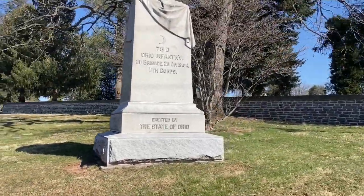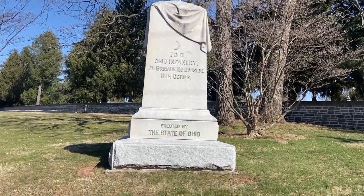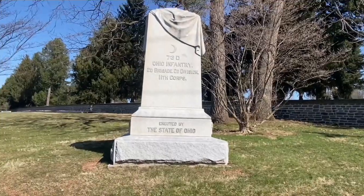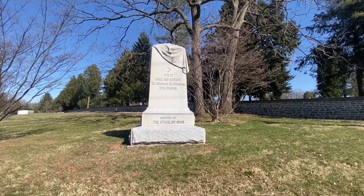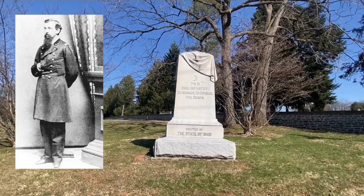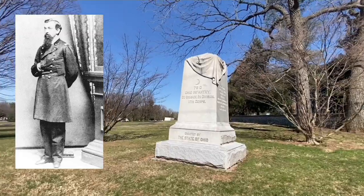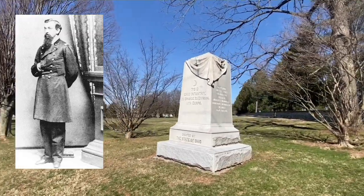The monument here in the annex was dedicated on Ohio Day, September the 17th of 1887. However, the monument wasn't originally placed here. It was placed just a few yards to our right on the Tawny Town Road, and that is Lieutenant Colonel Richard Long Jr., the commanding officer of the 73rd Ohio here at Gettysburg.